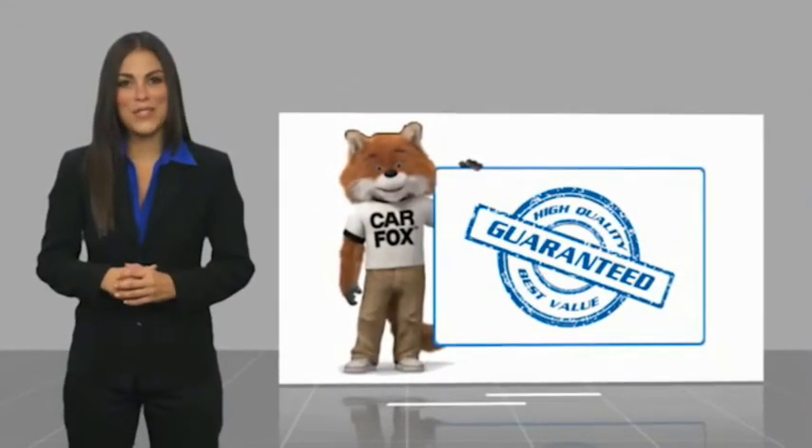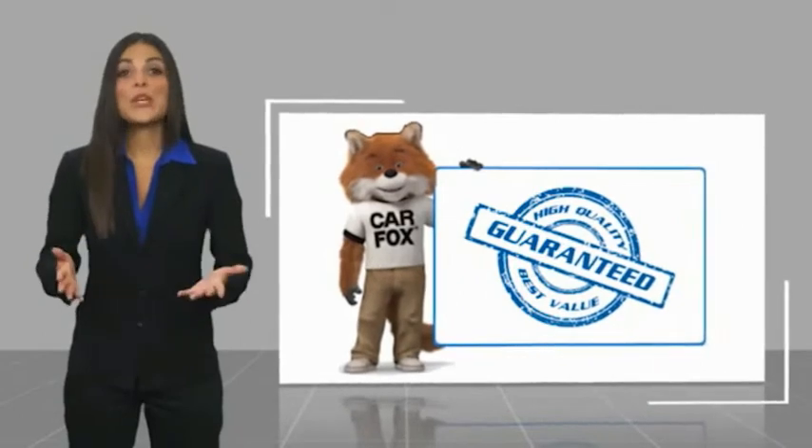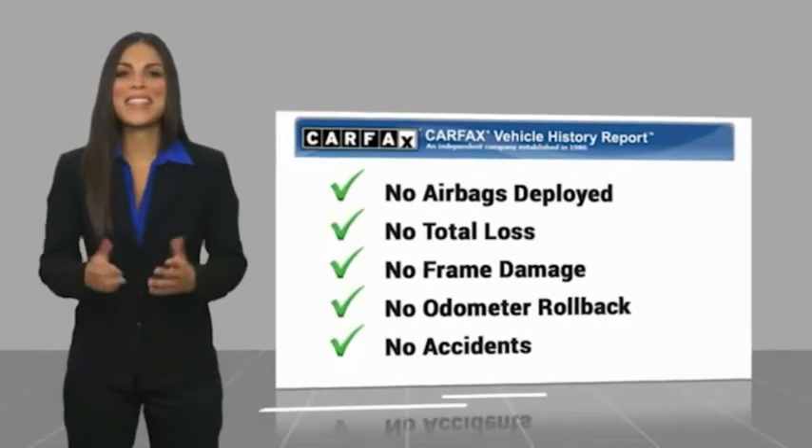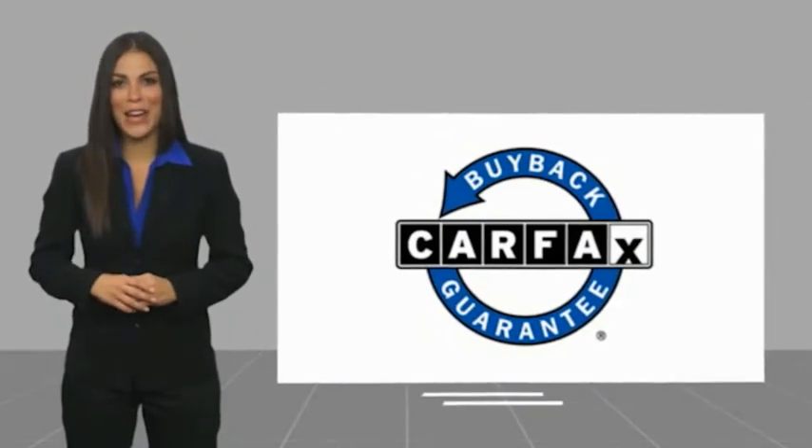High quality vehicle with a Carfax Vehicle History Report. Be sure to find a complimentary copy of this report online or contact the dealership. This vehicle qualifies for the Carfax Buy Back Guarantee.